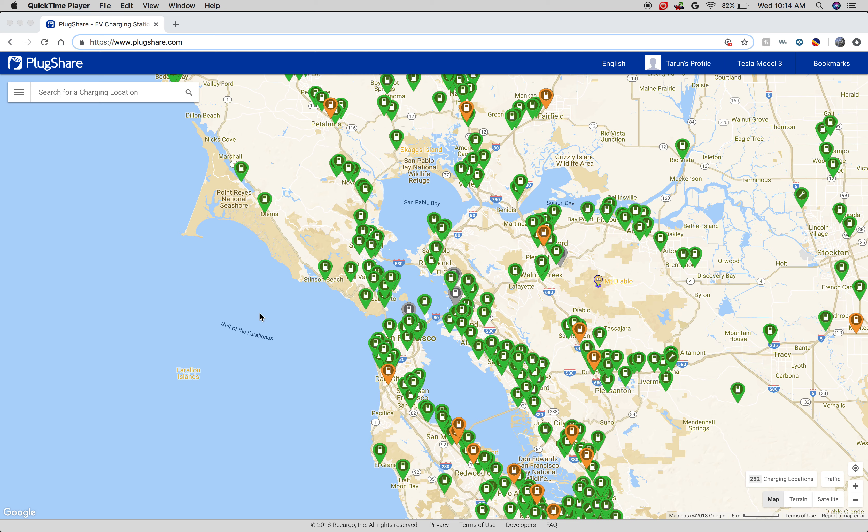What it does is it lets you see where chargers are located, what type of charger they are, and it has a really expansive network. This is just in the Bay Area and you can see it's littered with places that you can charge your car.